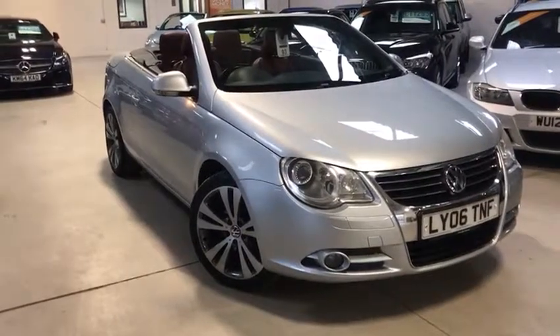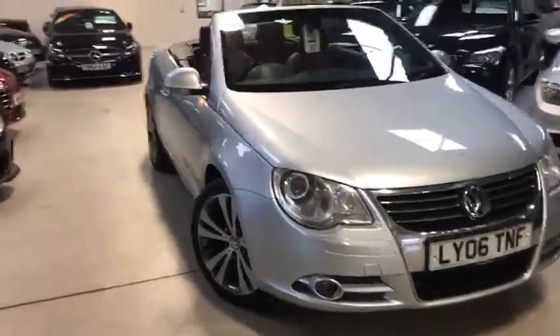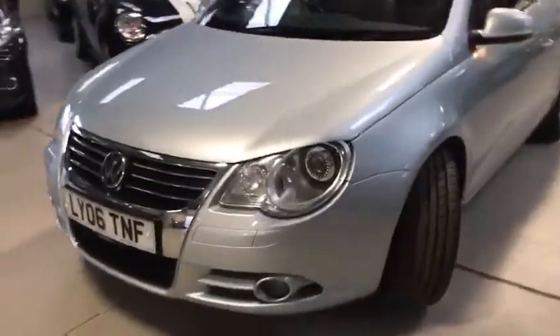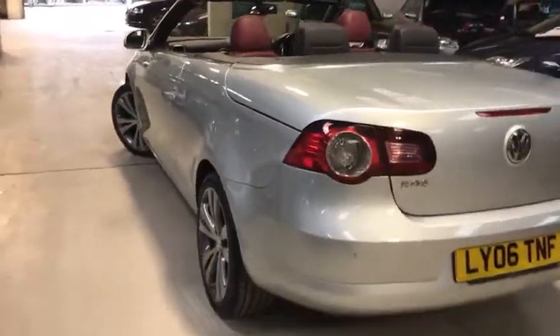Hello folks, Scotch here from Active Automotive. Today I'm going to show you our VW EOS. This is a 2-litre FSI petrol, 150 brake horsepower, finished off in metallic silver with red leather. 2006 registered.